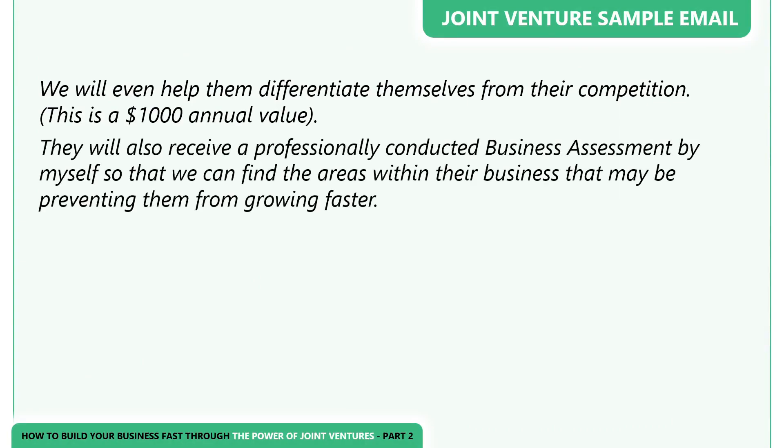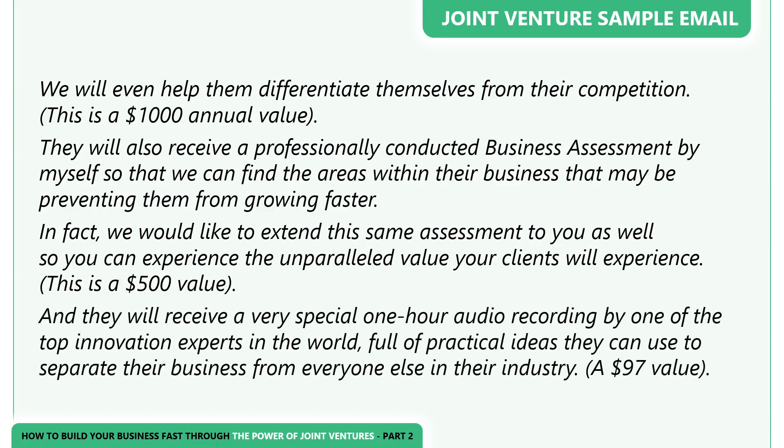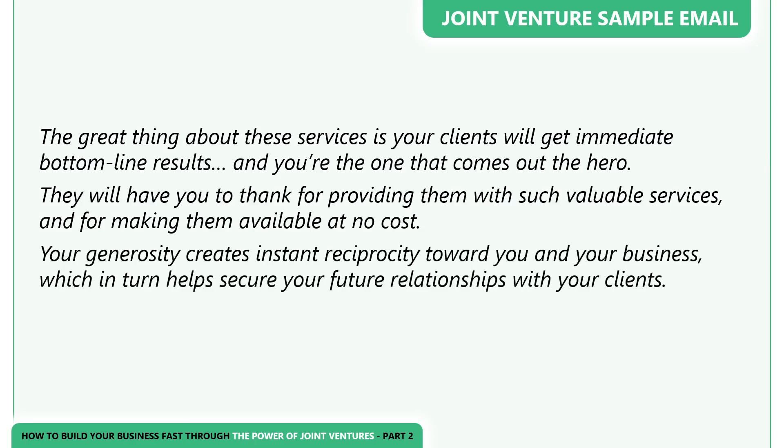'We will even help them differentiate themselves from their competition — this is a $1,000 annual value. They will also receive a professionally conducted business assessment so we can find the areas within their business that may be preventing them from growing faster. We would like to extend this same assessment to you as well, so you can experience the unparalleled value your clients will experience — this is a $500 value. They will also receive a very special one-hour audio recording by one of the top innovation experts in the world, full of practical ideas they can use to separate their business from everyone else in the industry — a $97 value. The great thing about these services is your clients will get immediate bottom-line results, and you're the one that comes out the hero.'